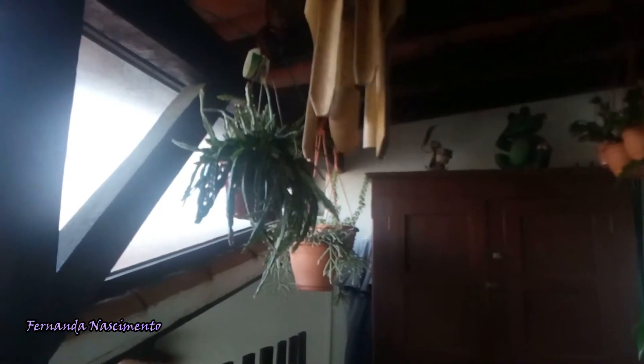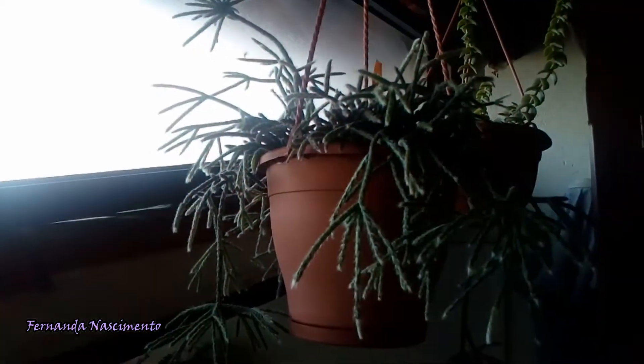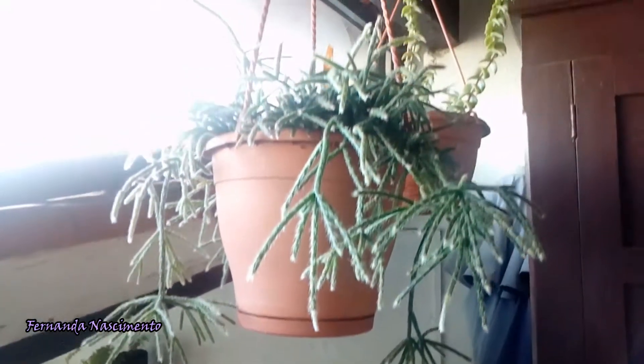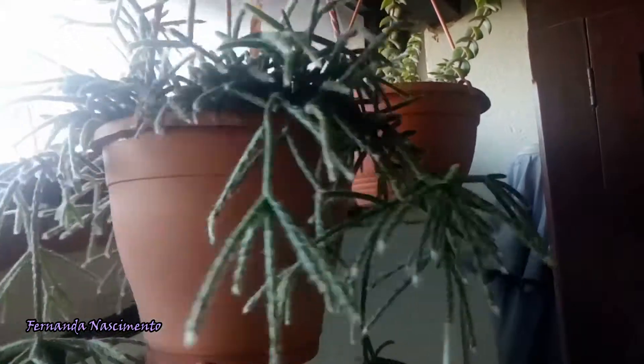This plant will be hanging in a place where it gets very good light, but no direct sun. Otherwise, the stems could turn magenta and burn. It will be standing or hanging close to my other Rhipsalis, which is the species Pilocarpa — also a very interesting epiphytic cactus, which has the same light requirements.